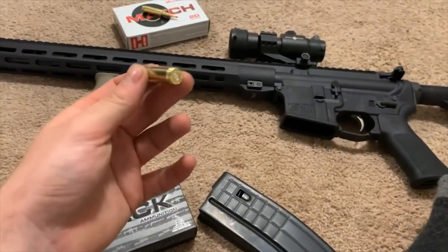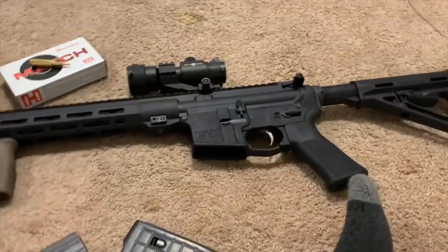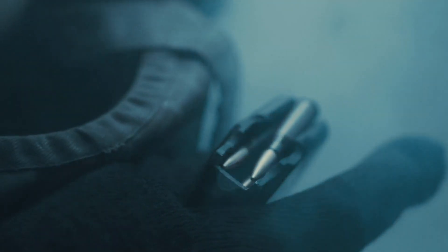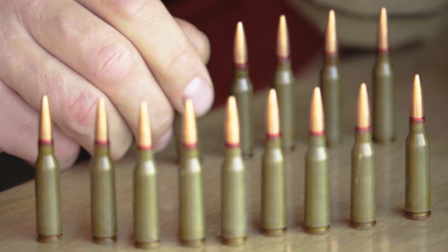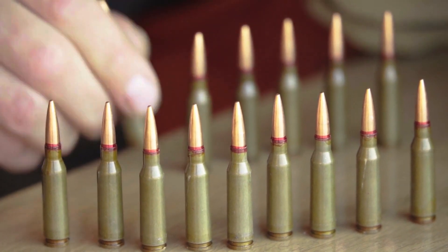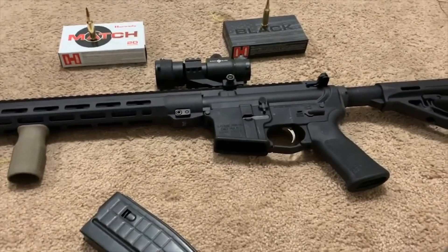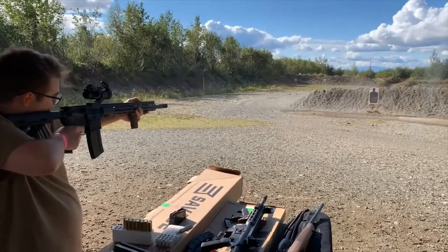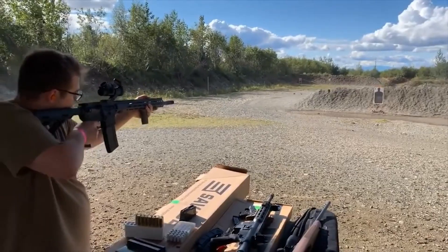The .224 Valkyrie fires its 90-grain bullet at 2,700 fps, typically from rifle barrels with a fast 1-in-7 twist rate to better stabilize such bullets. That particular load, with an HP-BT MatchKing bullet, remained supersonic to about 1,300 yards. To achieve this, Federal modified and necked down a 6.8 Remington SPC case to .22 caliber, keeping overall length short enough to work in an AR action and creating a 1,000-yard cartridge in the process.